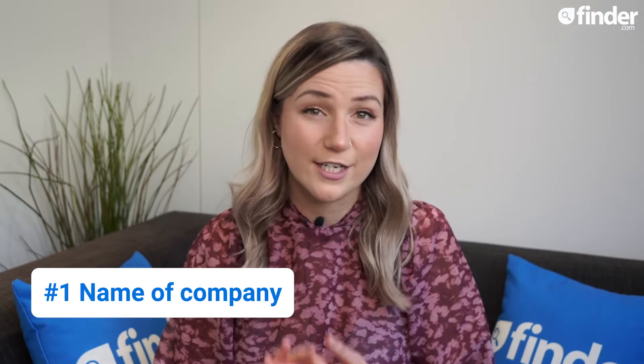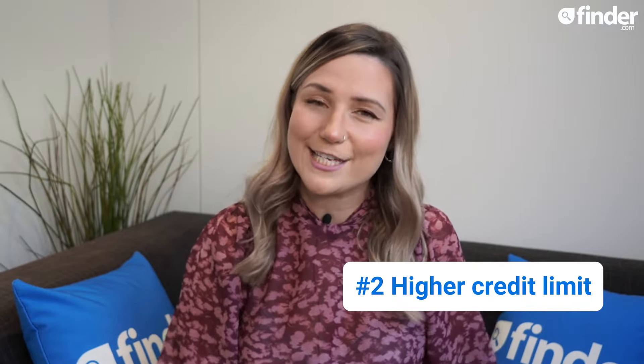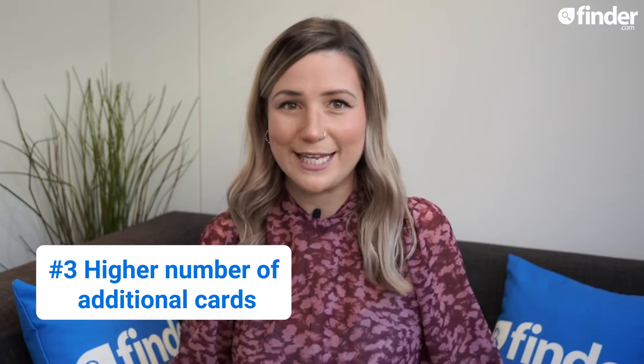The four main differences between a business credit card and a regular credit card include: a business credit card will be taken out in the name of the company rather than an individual; your business credit limit is likely to be higher as this is based on your company's revenue rather than an individual's income; you'll be entitled to a higher number of additional cards as multiple employees may need access; and most business credit card accounts come with an annual fee. There are other points of difference too, like eligibility criteria, customisable spending limits for different users, and expense tracking tools.